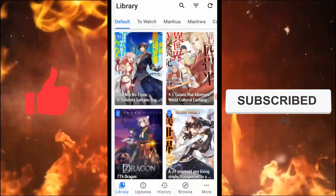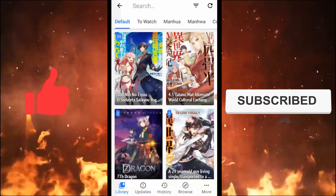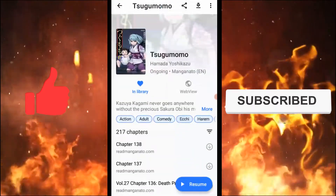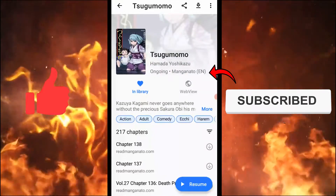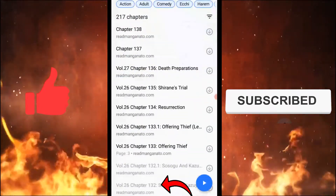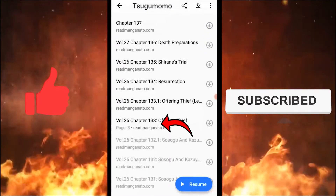For this method, first let me open the manga where I saw the repeating chapter. The name of the manga is Sugumomo and the extension for this manga is Manga Natu. Here, you can see that chapters 132 and 133 have repeating chapters.